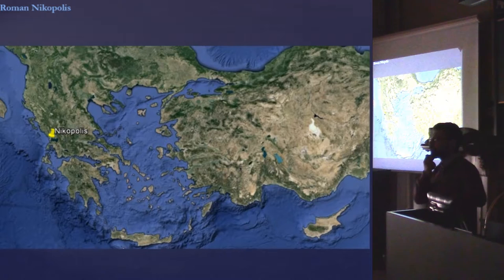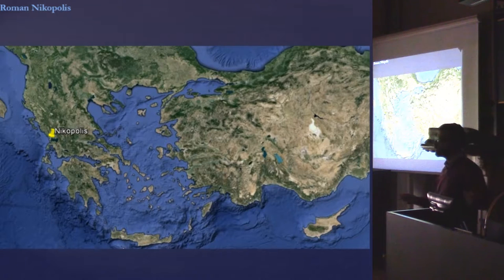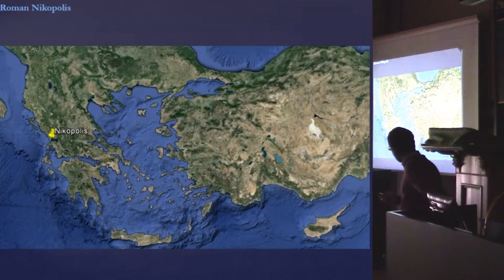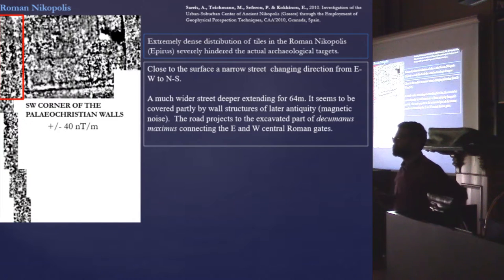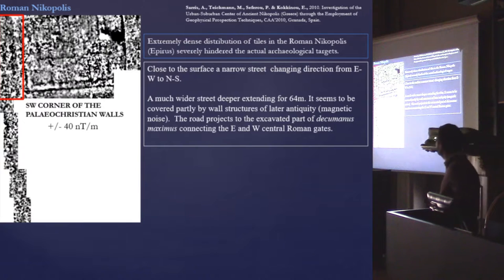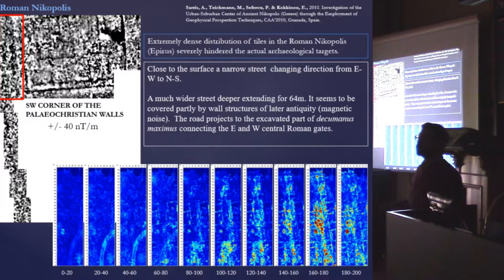The first example comes from Roman Nicopolis — if we may exaggerate a little, it is like the Pompeii of Greece. It was founded after the naval war between Octavian and Mark Antony. What we have here is geomagnetic data — I won't go into detail on interpretation but will focus on where the problems are. You can see the elements and anomalies, not clearly, but something is happening. But when you come close to the later Byzantine wall, you lose that signature — something happens there.